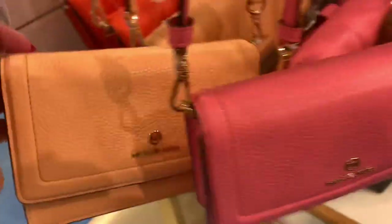I like this kind of bag — a sling bag. It comes in three colors.